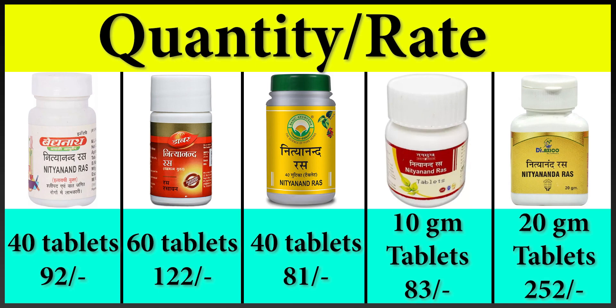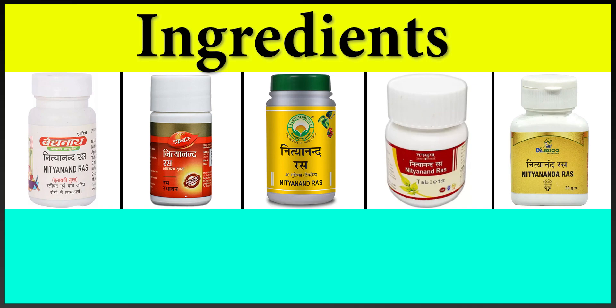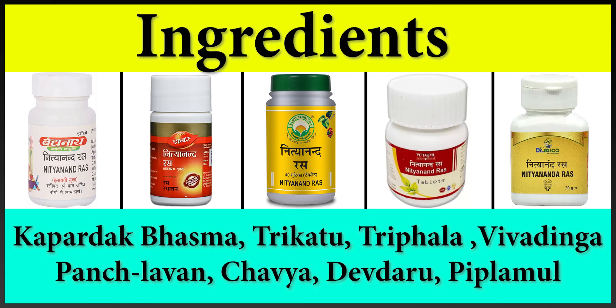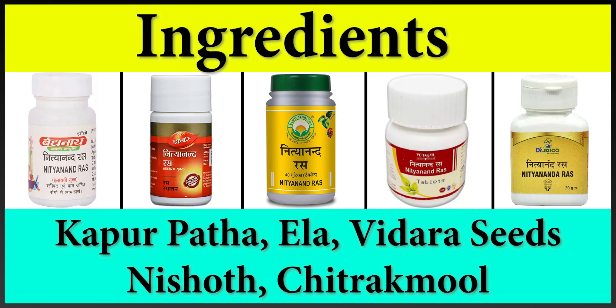Let's take a look at the ingredients in these products. Nithyanandras is prepared with Kajali, Tamrubhasma, Kansyabhasma, Hartaal, Bangbhasma, Neeratutia, Sankbhasma, Danti, Kapardakbhasma, Trikatu, Triphala, Bhai Vidang, Panchulavan, Chavya, Devdaru, Pipulmul, Kapoorpaath, Ilaichi, Vidarasit and Nisot Chitrakmul.